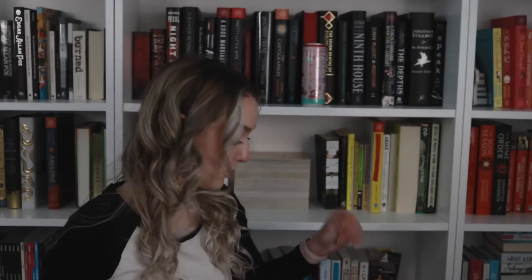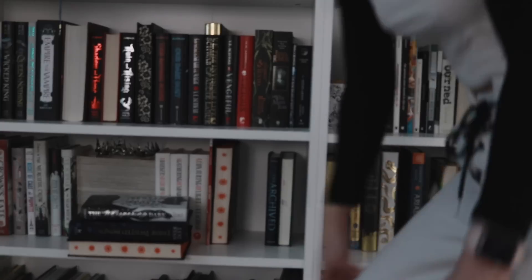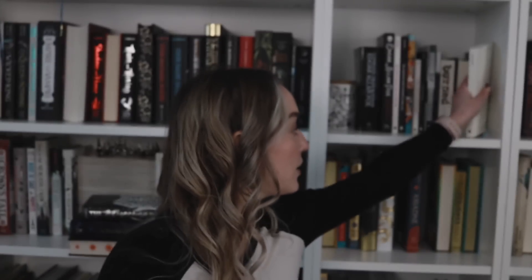At this shelf we have I Am a Cat by Soseki Natsume, and The Golden Couple by Greer Hendricks and Sarah Pekkanen. Over here we've got Inward by Yung Pueblo, The Wolf Den by Elodie Harper, and A River Enchanted by Rebecca Ross.